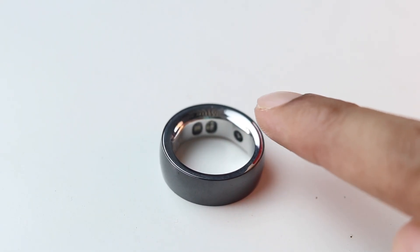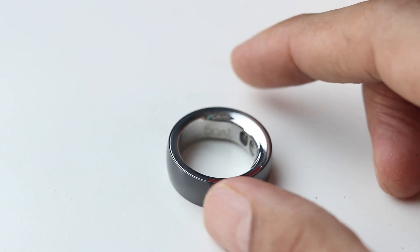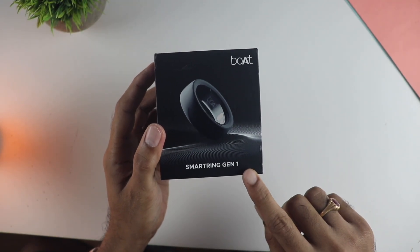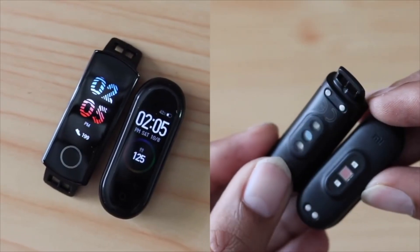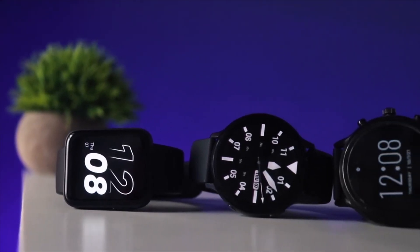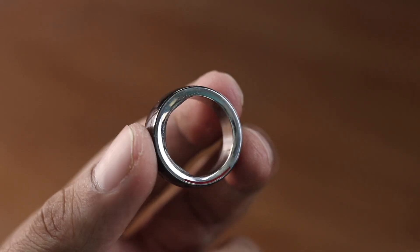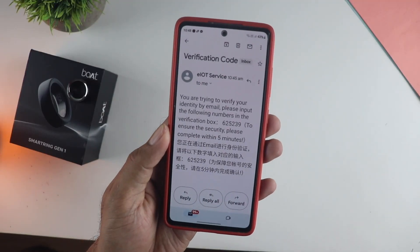Considering the inaccurate step tracking, sleep tracking, and to some extent the heart rate sensor, I wouldn't recommend this smart ring at 9,000 rupees. Instead, you can go with a decent smart band like Xiaomi's or Honor's, or an Amazfit fitness watch, or a smartwatch if you have the budget — those also give you notifications, a display, and other features. I do not recommend this ring given how inaccurate it is, and I hope they improve it.